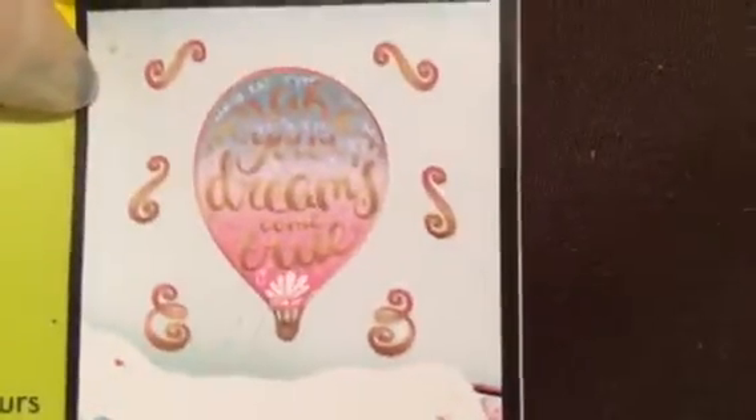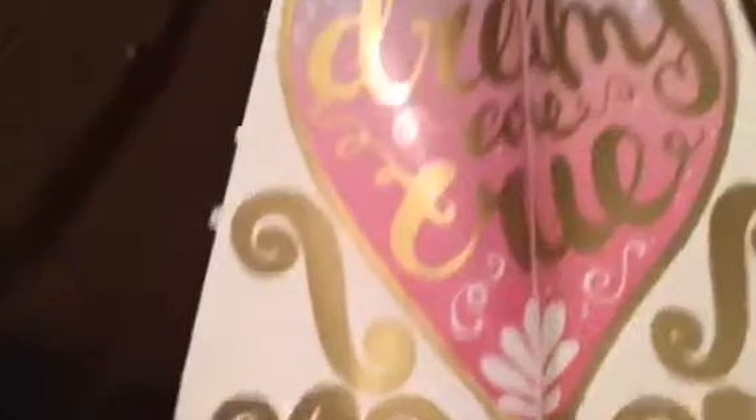The next couple items I got from Dollar Tree were not Valentine's Day related. I got this gold metallic wall piece — Dollar Tree has some really cute wall decorations. This one says 'Make Your Dreams Come True,' and I thought that was super cute because we are pregnant. If we're having a girl, I thought it'd be cute as a nursery theme with the blue, pink, and gold ombre effect — maybe over the baby's crib.